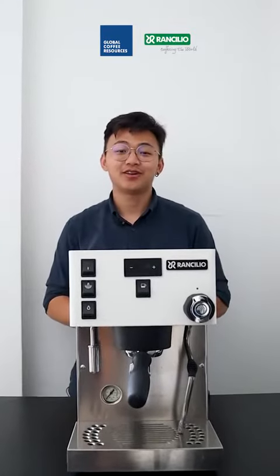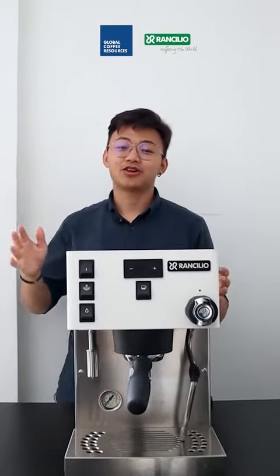Hello everyone! Happy 2024! It's me again, Sean, and today we'll talk about some key features of the Ranjilio Silvia Pro X.